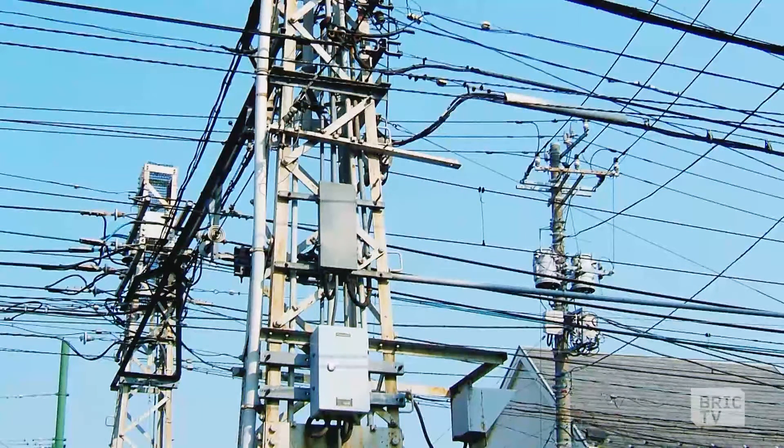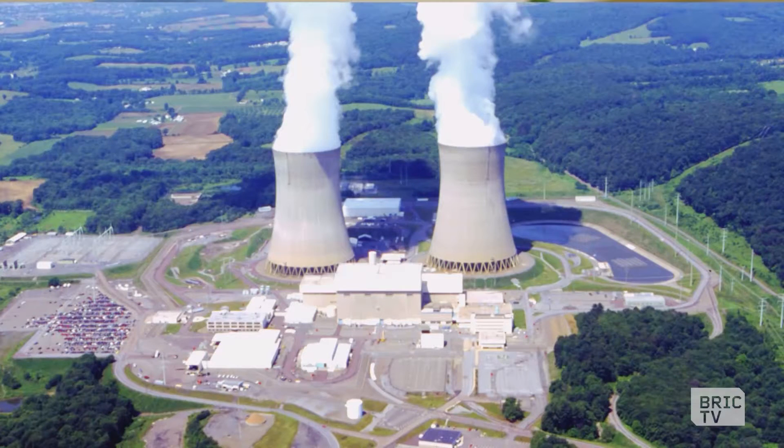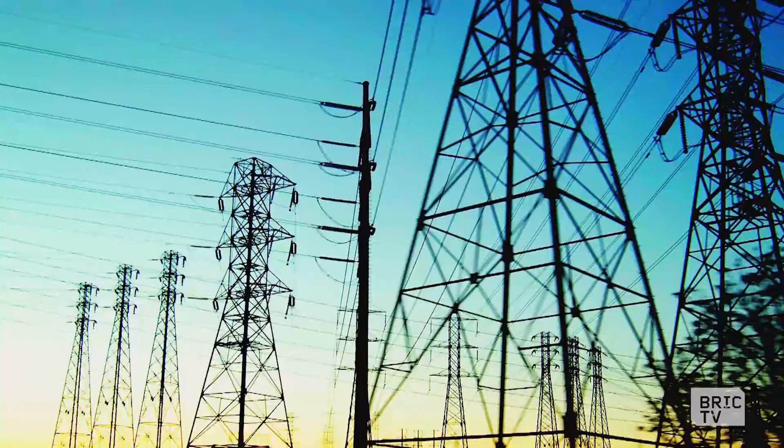A grid or macro grid is basically the copper wires that are moving your energy from sources like power plants and bringing it into Brooklyn. Most of us get our energy from the grid. A microgrid has a way to isolate itself or section off a certain section of the main grid where it would operate independently in a case of an emergency, a brownout, or a blackout.